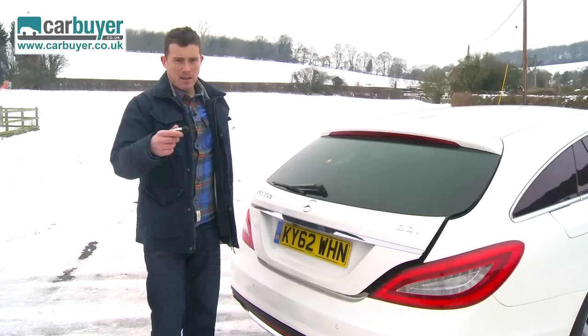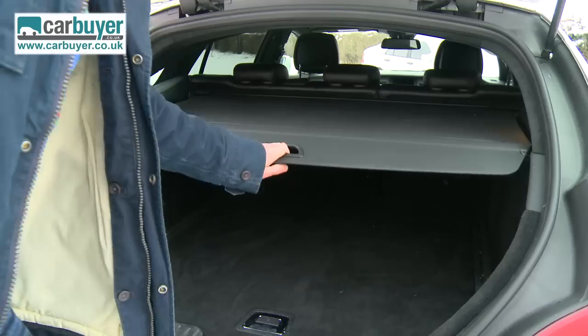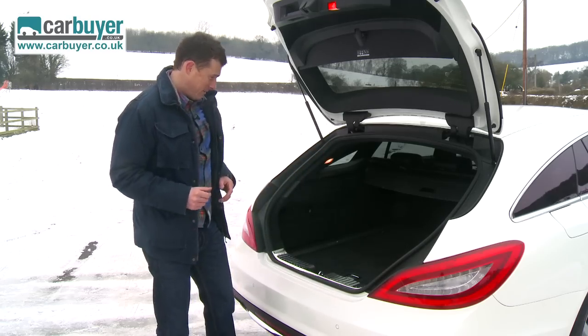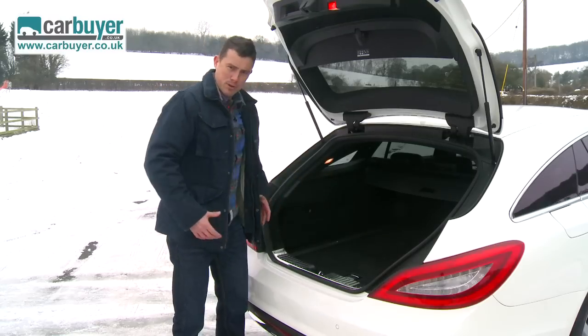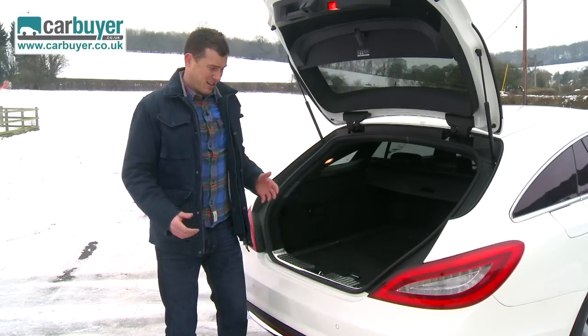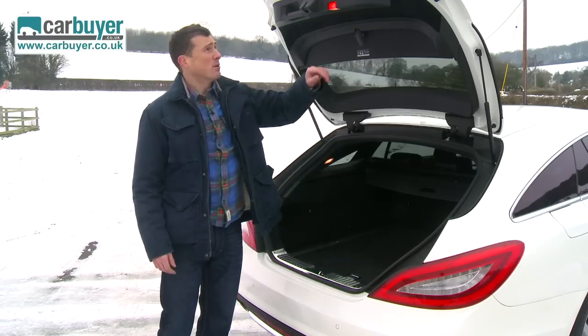If you're wealthy and you have a dog, you're going to like this car because its boot is actually bigger than on most estate cars. There's easily enough room for a Labrador, and you know how big and fat they can get. In fact, the only boot I can think that's bigger is on the E-Class estate, and of course that's boxy and nowhere near as good looking as this model.